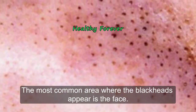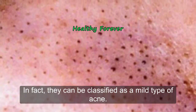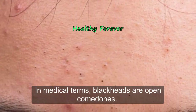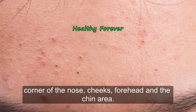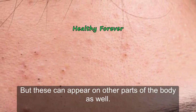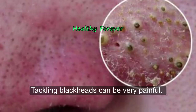Blackheads are a common problem faced by many individuals — most people get them at some point in their life. They can be classified as a mild type of acne; in medical terms, blackheads are open comedones. They are frequently seen on the nose, corners of the nose, cheeks, forehead, and chin, but can appear on other parts of the body as well.